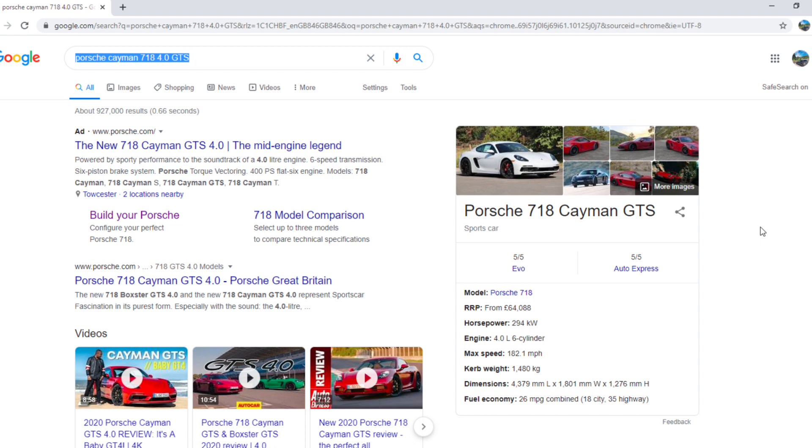You want to buy this car. Elsewhere on the list you've got another bit of the Porsche website, some YouTube videos which I'd actually recommend - they're pretty good for this car. And on the right you get a spec list: RRP from £64,000, 294 kilowatts which is 400 PS, 4 litre 6-cylinder, max speed 182 miles an hour, curb weight 1,480 kilos. So that's great.